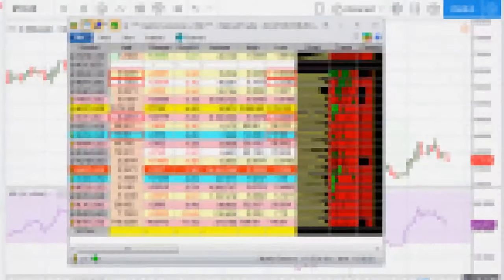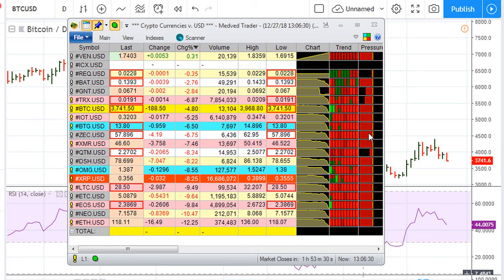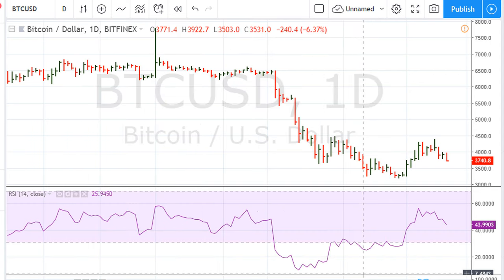Eric Mutrux here with a follow-up from the previous observations and analysis for Bitcoin, which is trading right now at $3,752. Let's take a look here — this is a follow-up to the previous analysis I did a couple of days ago.